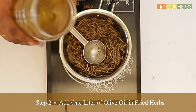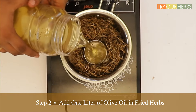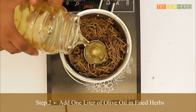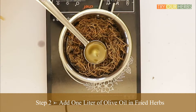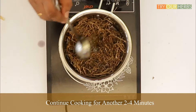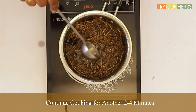The next step is adding one liter of olive oil to the dried herbs. Slowly add normal or virgin olive oil to the herbs and keep cooking. Please remember: when you add the oil, you have to turn off the heat completely. After adding the oil, continue with mild heating on a slow flame. Only cook for 2 to 4 minutes after adding the olive oil — never overcook the infused oil.